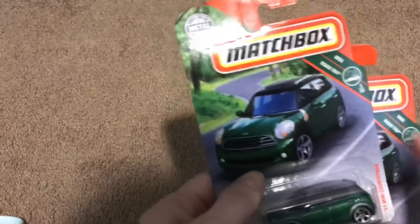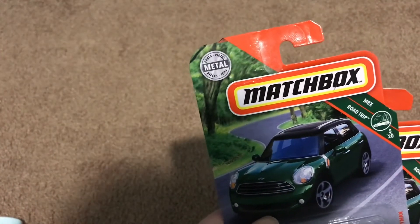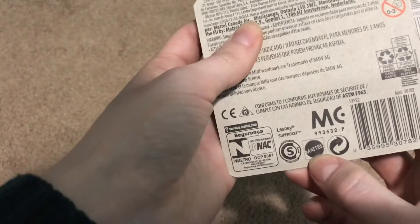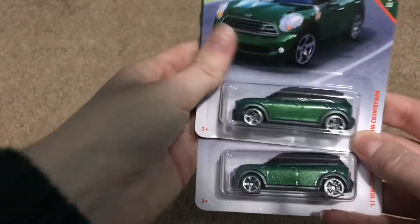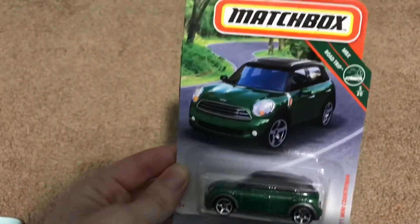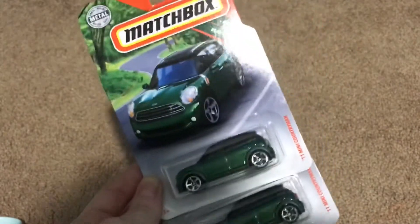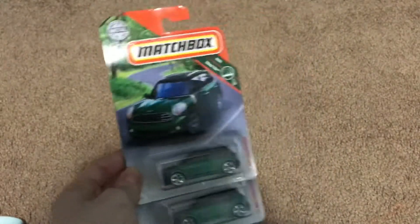I went through the toy aisle because my nephew's birthdays are coming up. They had these cars by Matchbox — metal cars, and they are bimetal. They're more than a dollar even at Walmart, so that was a pretty good deal. It's the Mini Cooper, and they're nice and heavy. I thought that was a pretty nice deal.